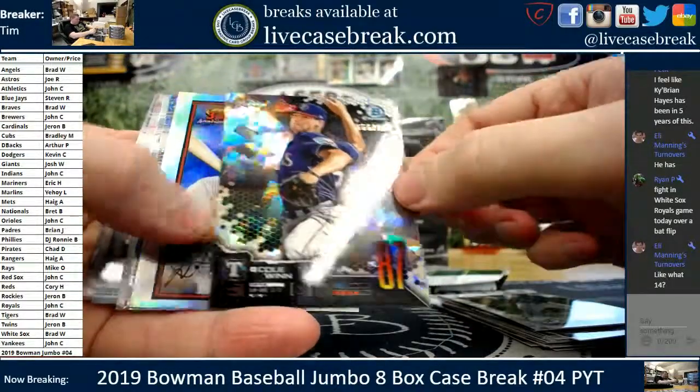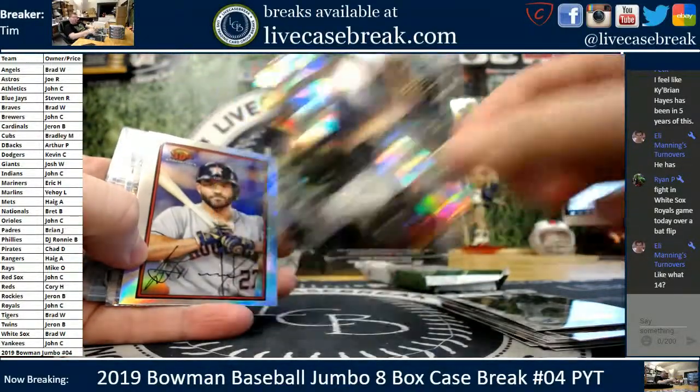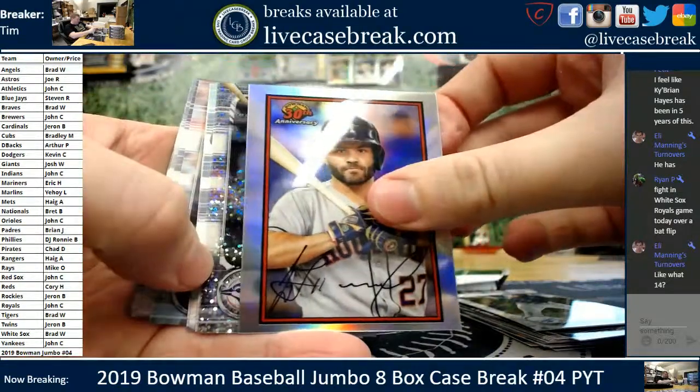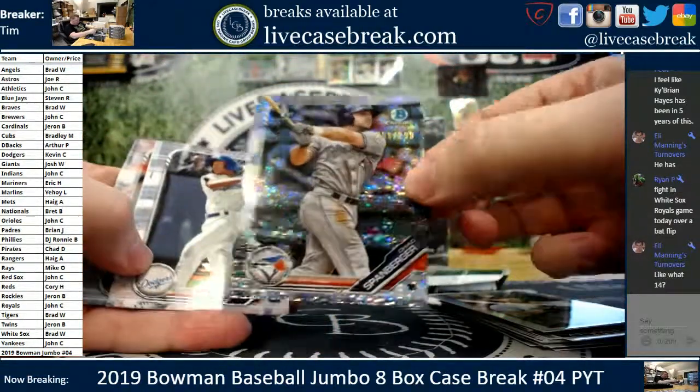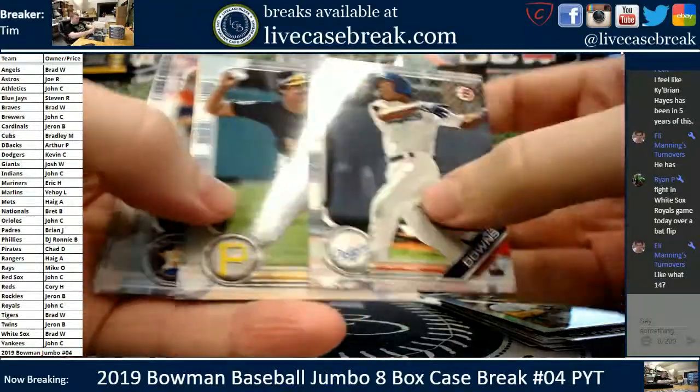We got an atomic insert. Cole Wynn for the Rangers, that's at a 150. First auto — nope. Sparkle, Chad Spanberger, $2.99 for the Jays. Still no ink. Beer Hall and Widener.